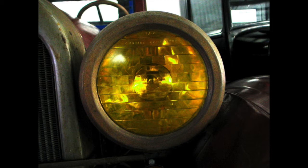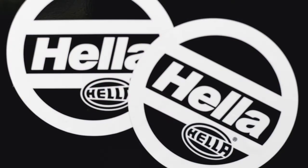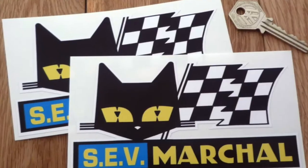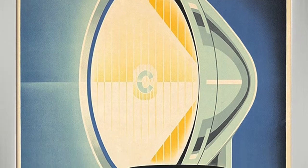Many producers of auxiliary lights, yellow or not, like Bosch and Hela exist, but most of the yellow ones are produced by CB and SEV Marshall, and these two companies are French.